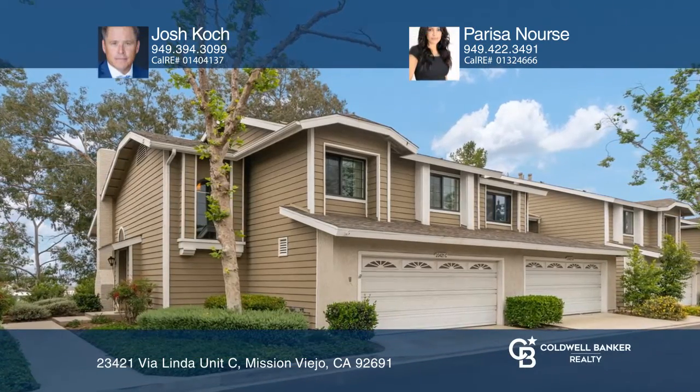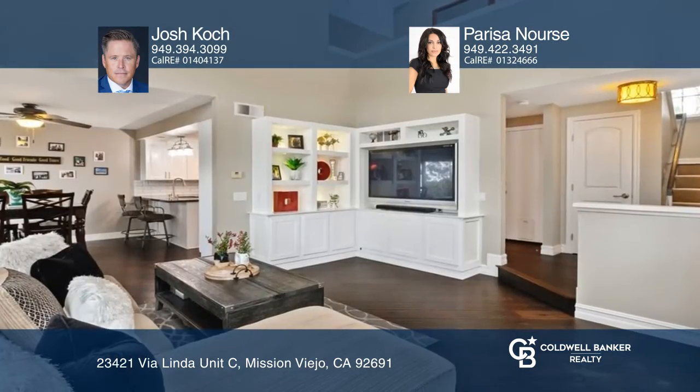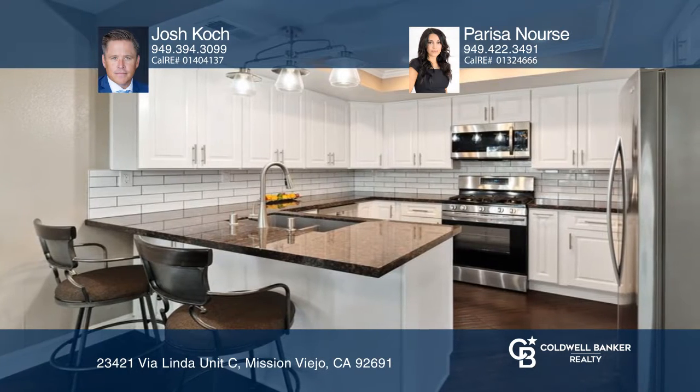This three-bedroom, two-and-one-half-bath home features timeless upgrades and offers privacy. Enter an inviting living room offering a cozy fireplace and large windows providing an abundance of natural light.